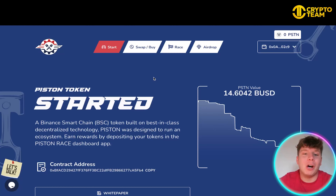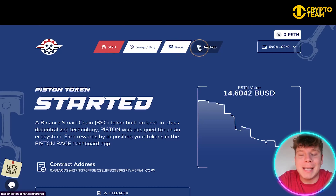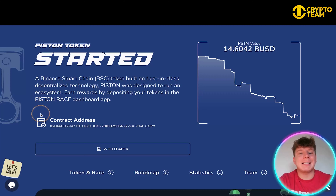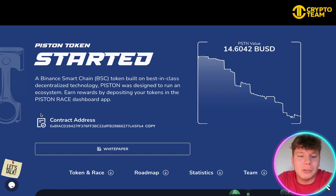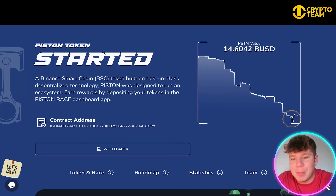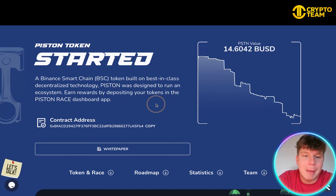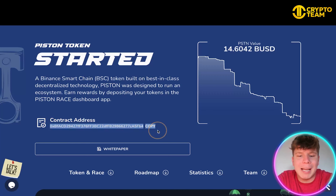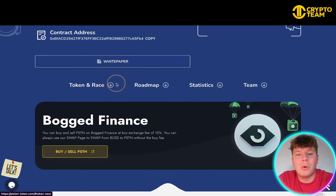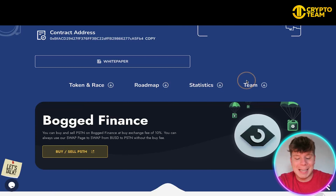So I've connected it to the BSC mainnet. On the website we have the Start button, the Swap, Buy the Race, and the Airdrop — super cool. It's going to tell you about the Piston Token: it's a Binance BSC token built on best-in-class decentralized technology. Piston was designed to run an ecosystem — earn rewards by depositing your tokens in the Piston Race dashboard app. You can see the Piston value has been going down a little bit, but crypto is in a complete bear market right now, so do not worry. Here's the contract address — click the copy button so you don't get it wrong — and we have the white paper.